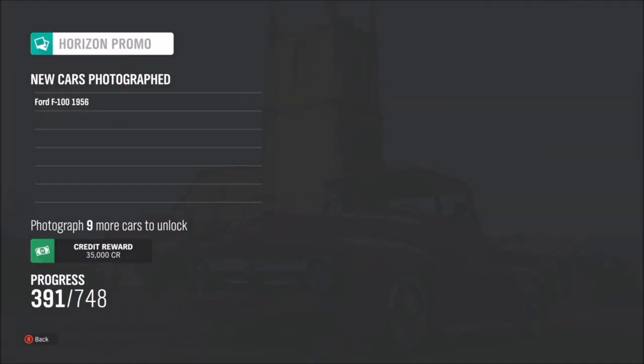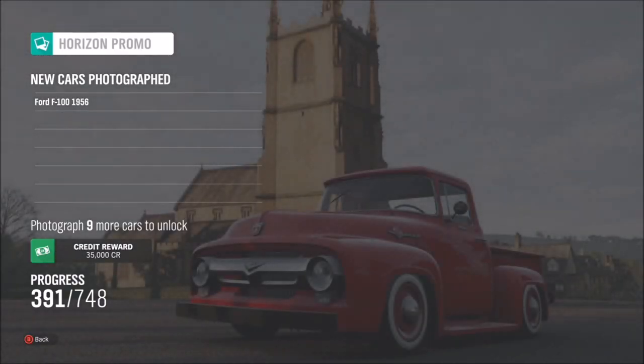Press A to take your photo, and it will pop up with two tick boxes — one saying that you've taken a photo with a Rods and Customs car, and the other saying that you've taken a photo with Broadway Church in the background. Once you've completed that, the photo challenge is done.